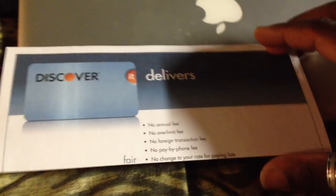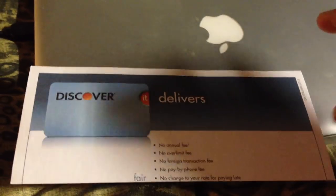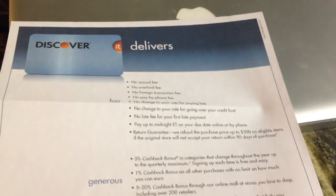You also get your credit score with Equifax, which is the bureau they pull to do approvals. And then you also get a monthly FICO score from TransUnion on your statement every month.